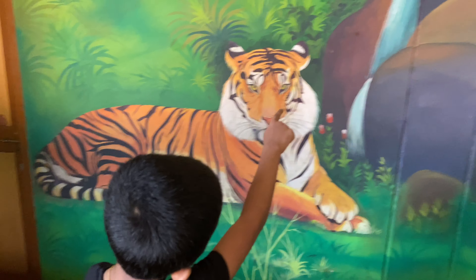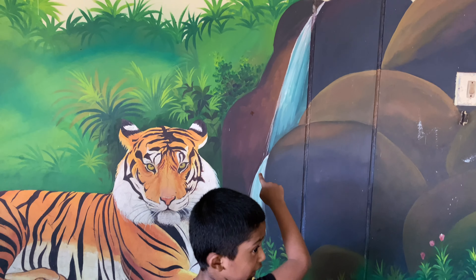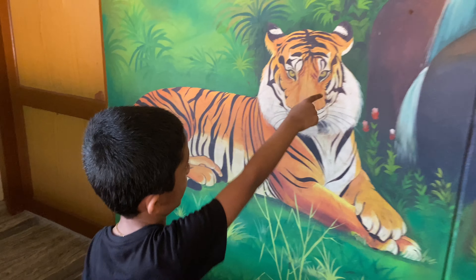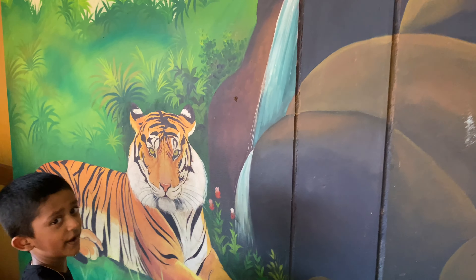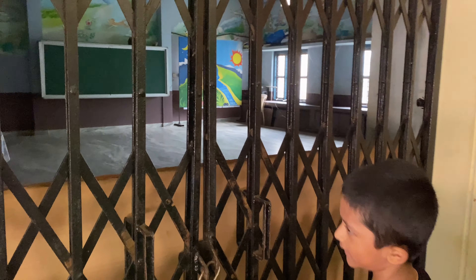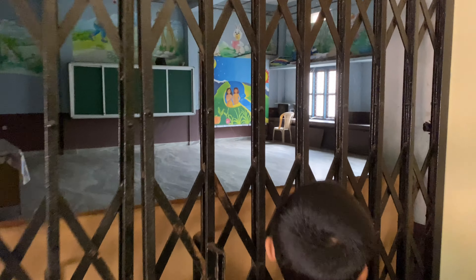Look — what is that over there? I think that is a spider. I think that is really a spider over there. I can't really see it, it's too small.